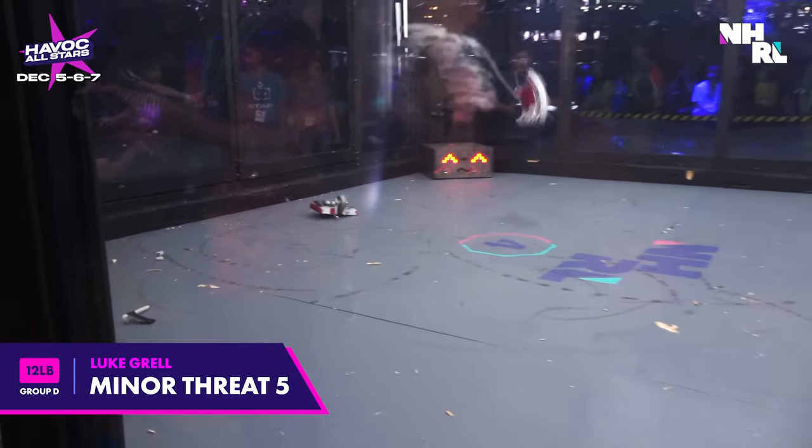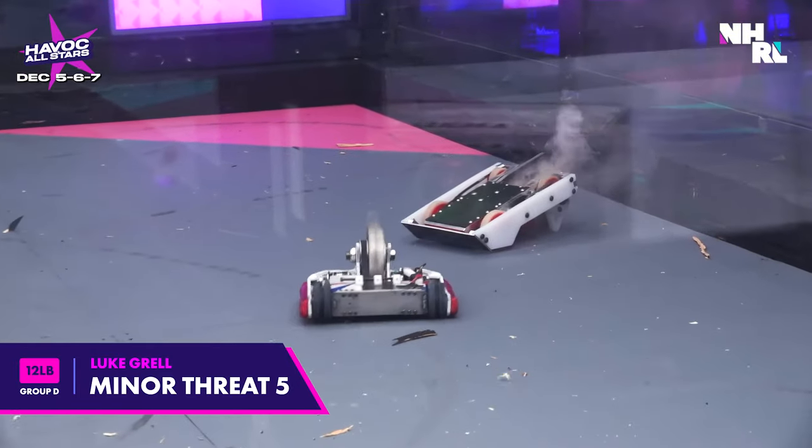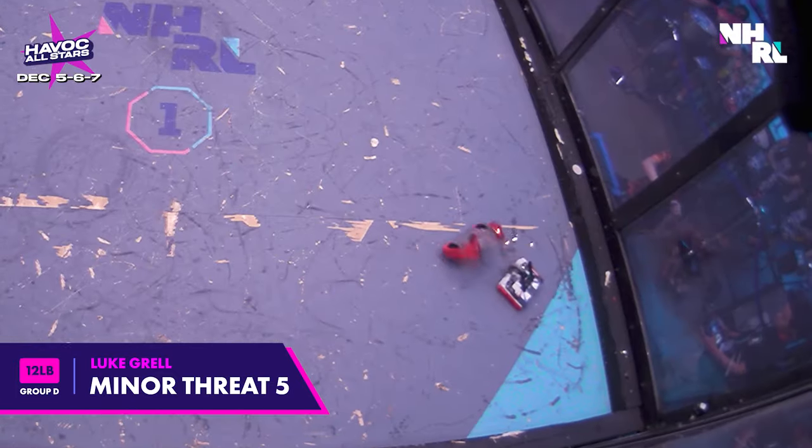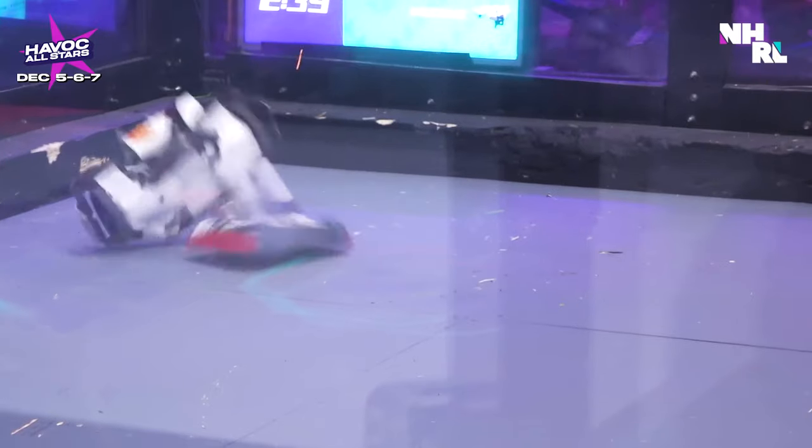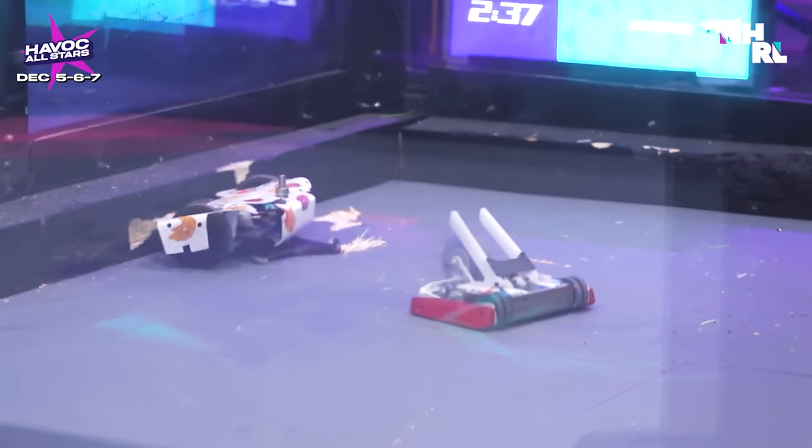Minor Threat 5 is a knockout specialist. Don't let the name fool you — they've packed all of the latest deadly technology into a dense package, oriented into a design most optimized for the meta.